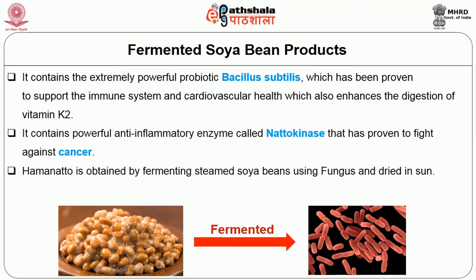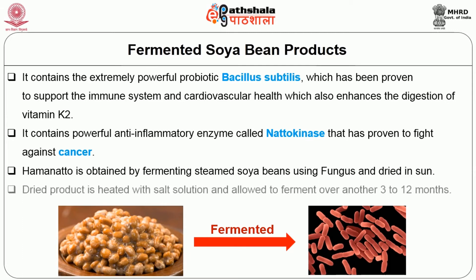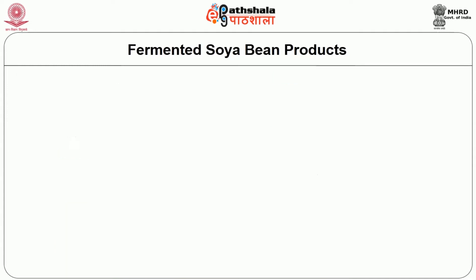Hamanatto is obtained by fermenting steamed soya beans using a fungus and the fermented product is sun dried. The dry product is treated with salt solution and allowed to ferment over another 3 to 12 months. It is again sun dried before making it ready for consumption.